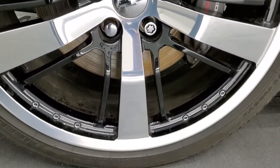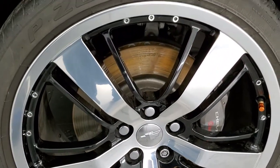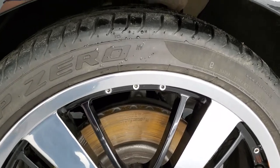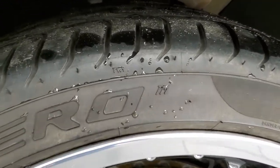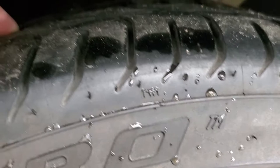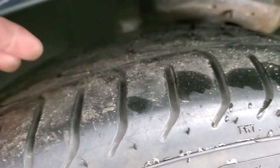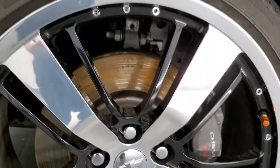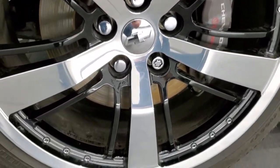This one comes with the 20 inch polished aluminum and painted alloy rims and it has Pirelli P0 tires. These are 245/40 ZR21 tires and they look like they have about 60 to 70 percent of the tread left on them. They also come with the Brembo brakes.